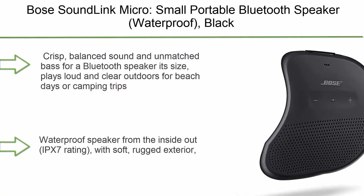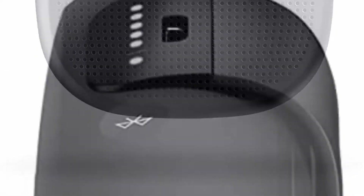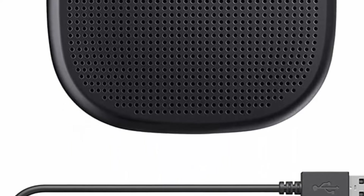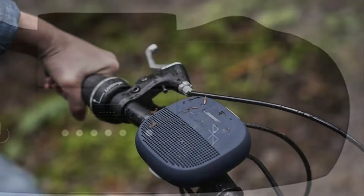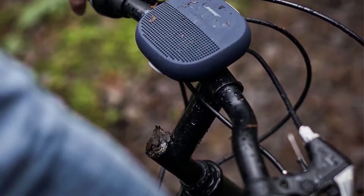Number 7: Bose SoundLink Micro, small portable Bluetooth speaker in black. Crisp, balanced sound and unmatched bass for its size — plays loud and clear outdoors for beach days or camping trips. Built-in mic for speakerphone to take clear conference or personal calls. Wireless range of approximately 30 feet. IPX7 waterproof rating with soft rugged exterior that resists dents, cracks, and scratches. Easily portable with a tear-resistant strap to bring wherever you go — strap to your backpack, cooler, or handlebars. Up to six hours of playtime from a rechargeable battery.